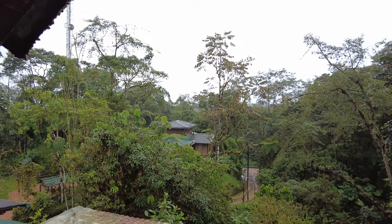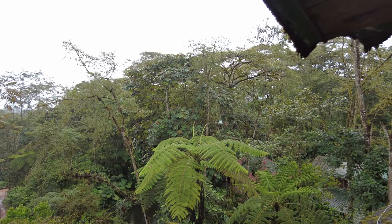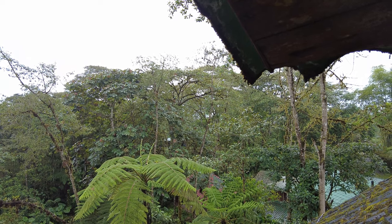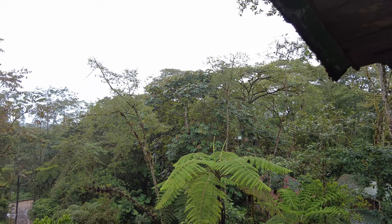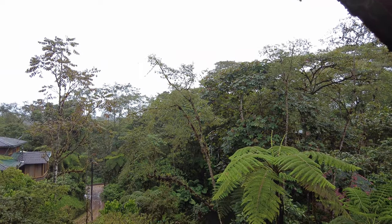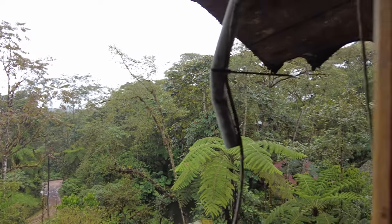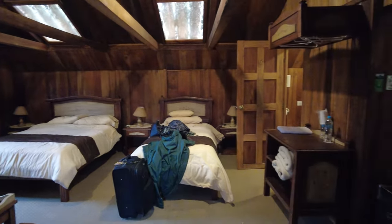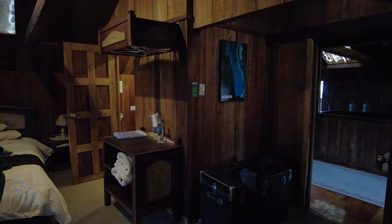This is a view of the back of the main lodge from my room. In the back there you can see some cabins. They have a lot of cabins you can stay in that are really cute. The last time I stayed here I stayed in a cabin. This time I'm in the lodge — the main lodge is just adorable. Everything is all wood.